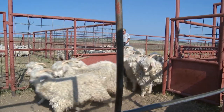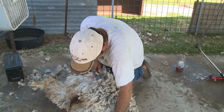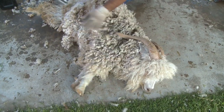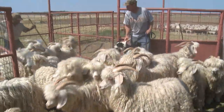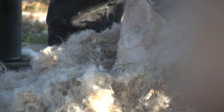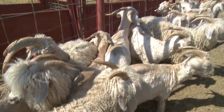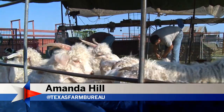I lost over 225 of my nannies. And the drought in 2011 hurt. But the last two years we've had good kid crops and we were on the rebound. Gary has been around this majestic breed for as long as he can remember. The challenges of raising them are no match for the satisfaction he gets when the shearing is done. For TFB News, Amanda Hill, Eden.